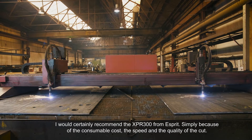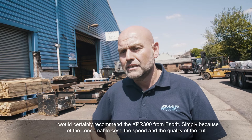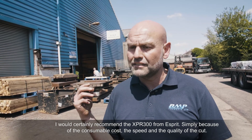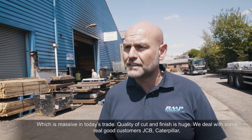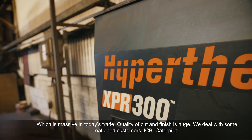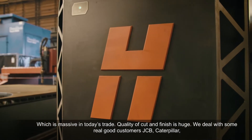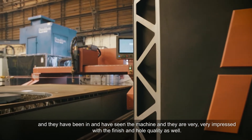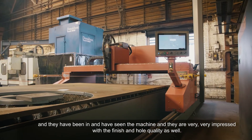I would certainly recommend the 300 amp from S3, simply because of the consumable cost and the speed and the quality of the cut, which is massive today. In today's trade, the quality of cut and finish is huge. We deal with some really good customers — JCB, Caterpillar — they've been and seen the machine and they're very impressed with the finish and our quality as well.